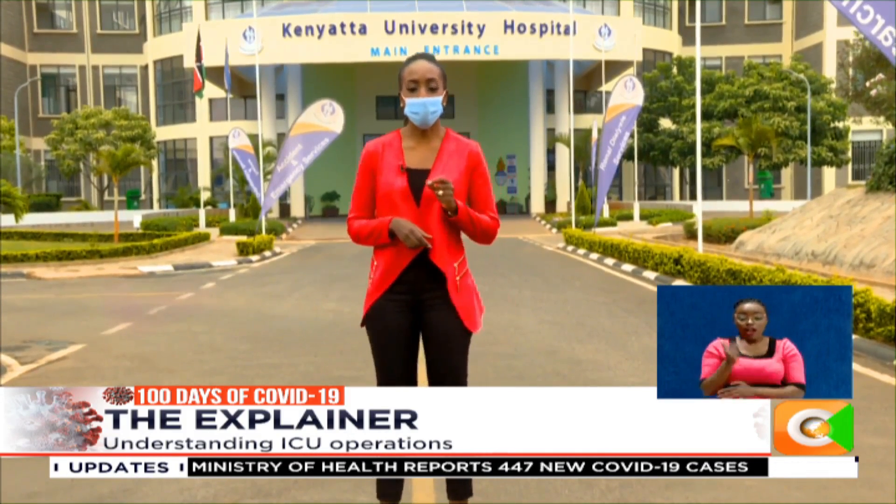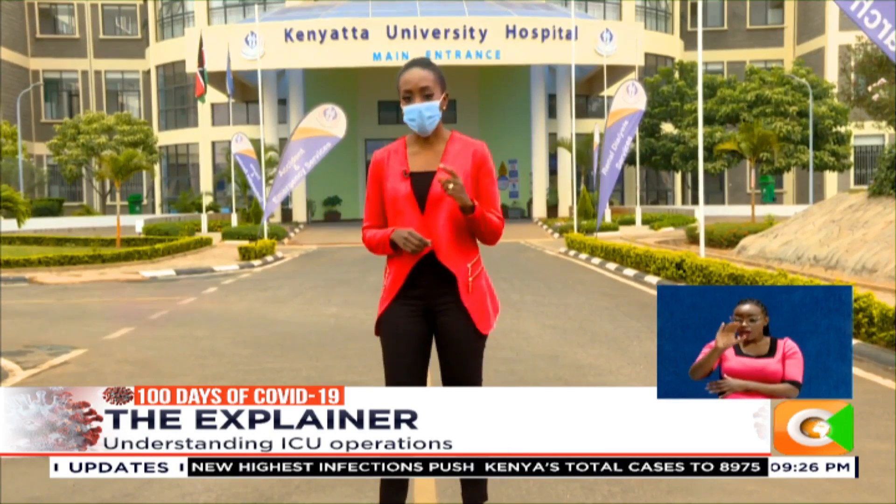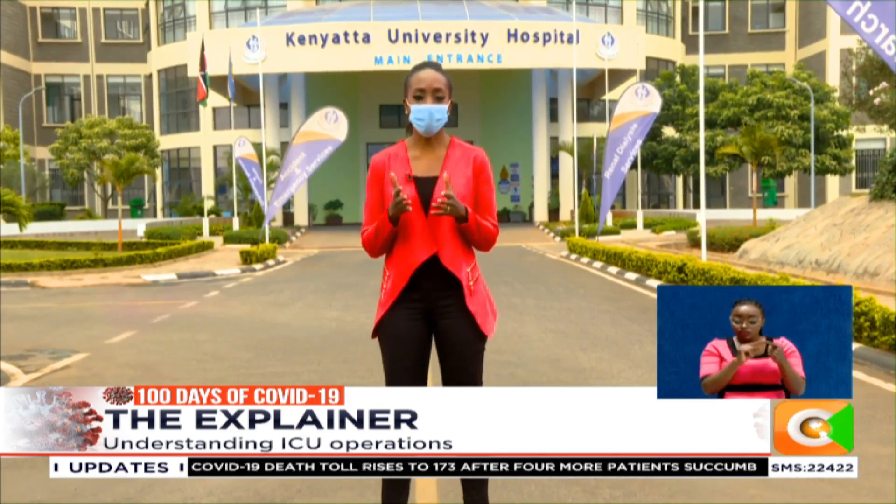We are here today at the Kenyatta University Teaching Referral and Research Hospital to show you just what it entails to set up one ICU unit, how many personnel are required, and what is the criteria that sends one into ICU care.